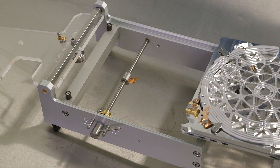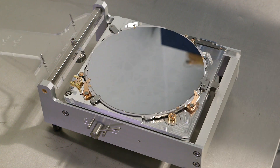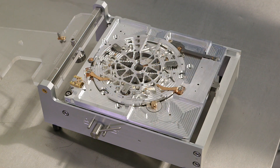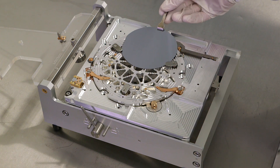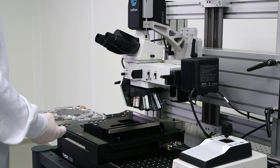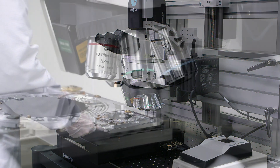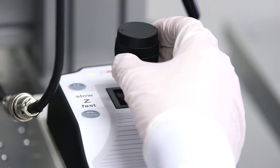The operator first loads the substrate into the substrate carrier. Once mounted, the substrate holder is loaded onto the alignment microscope, which mirrors the same stage operation as the main eBPG system.